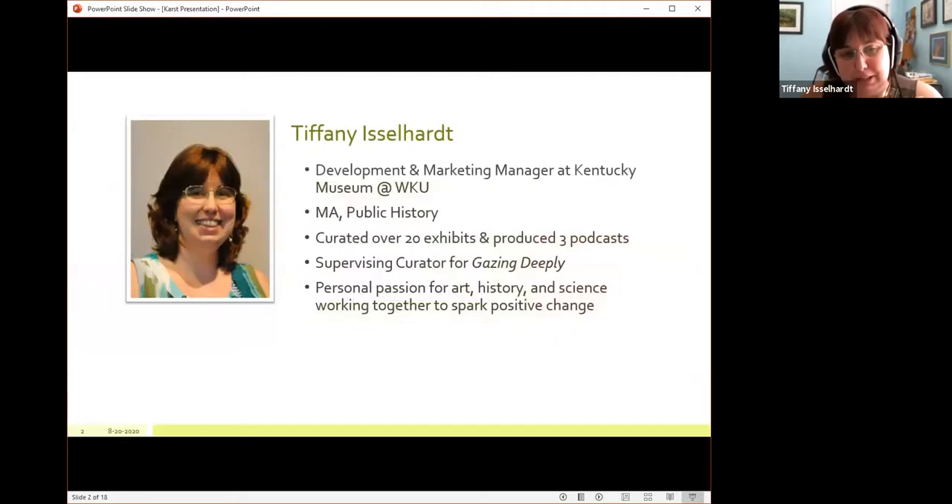I'm the lead curator for the exhibit. I hate being called sole curator because no exhibit is one person's venture. I also serve as the development and marketing manager. I hold a master's in public history, which is basically a history degree for people who want to work specifically with teaching history to the public in non-classroom means. I've curated over 20 exhibits and produced three podcasts. As much as my focus is history, I have personal passions for art and science — I watch science documentaries almost every night. Even though I didn't have the grades to become a scientist, I love that you can combine these fields and spark positive change in the community.